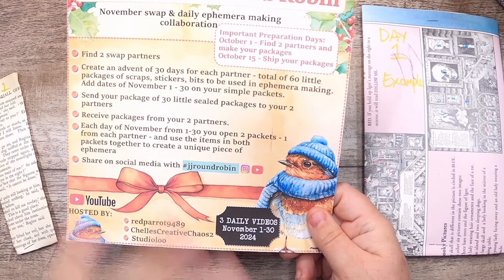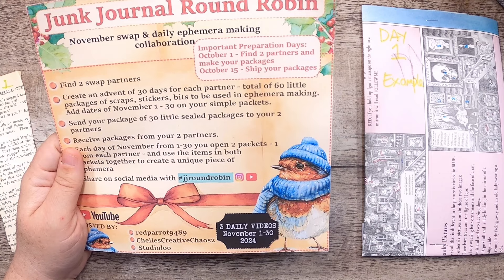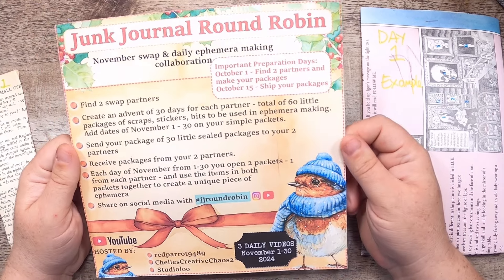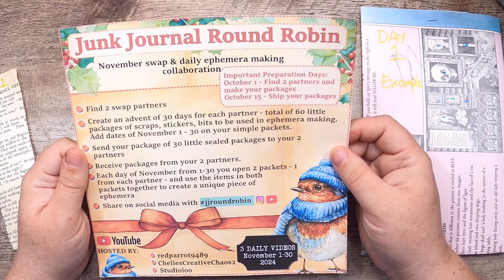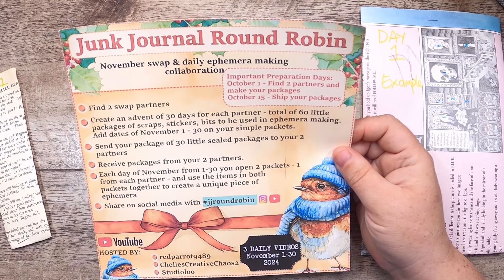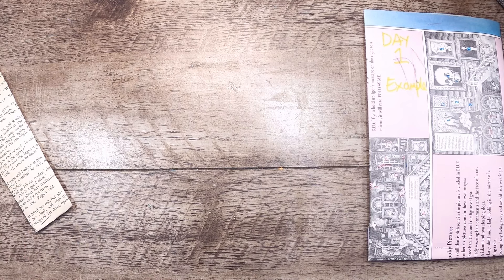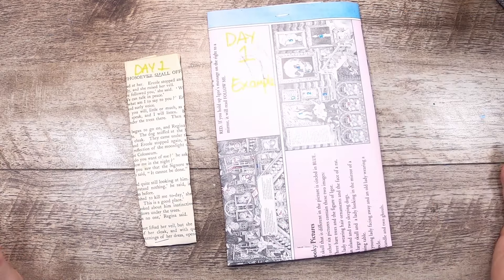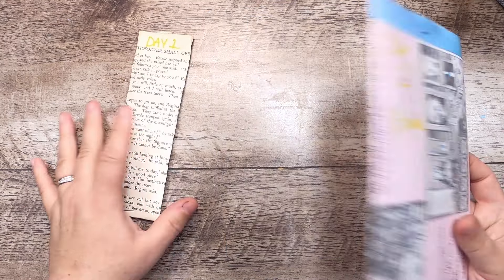All of the info will be in the description box, and this is your card which I've posted to my Patreon for everyone — it's free. I'll link that post, and it's also on my Instagram. I'm Studio Loo over there as well. Now let's get into our mock-up for this challenge.